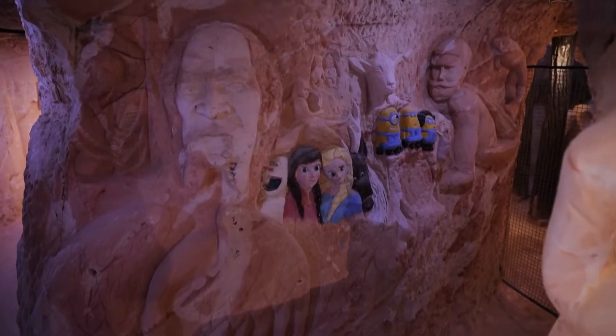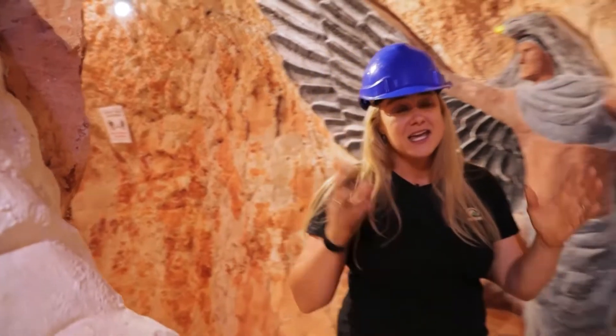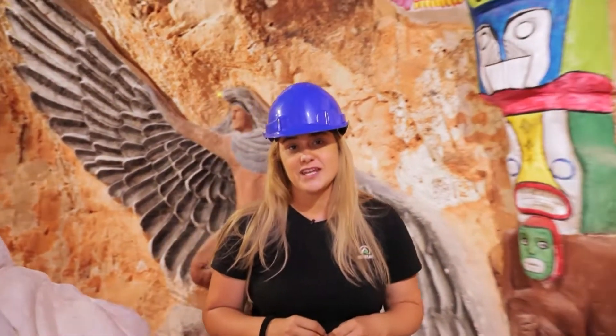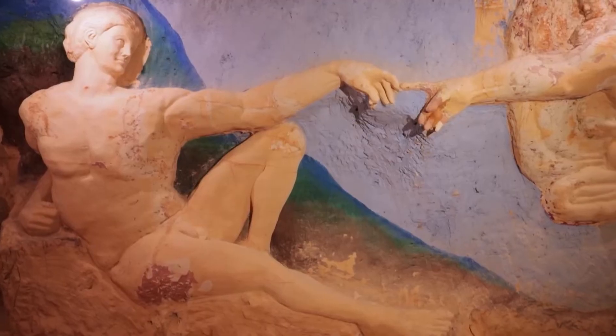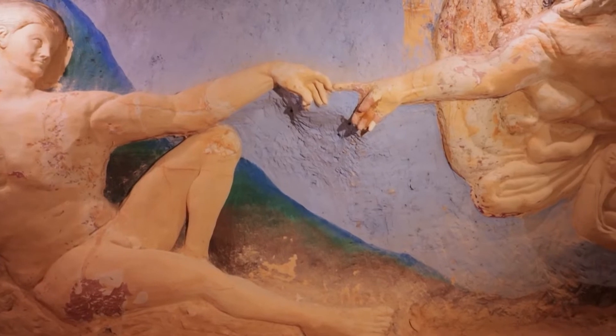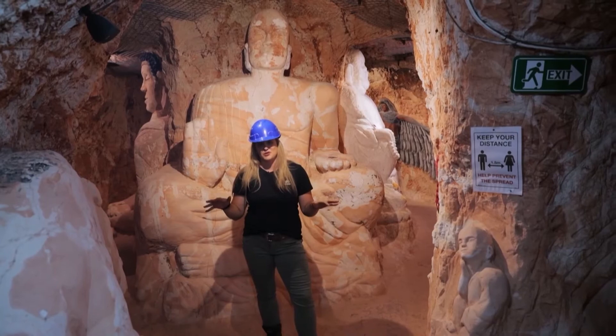Over the next 20 odd years, he carved over 800 individual carvings into what you see around here. Ron never envisioned this going public. What's incredible for me is to think that all of this could have been here underground and none of us would have ever known.